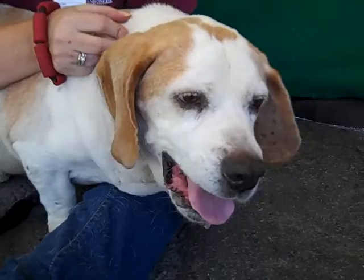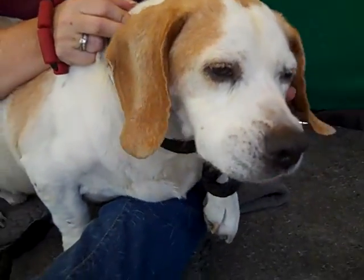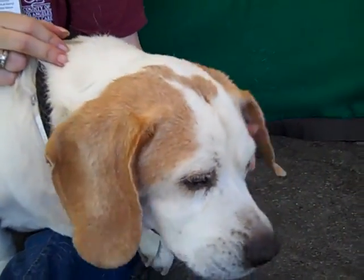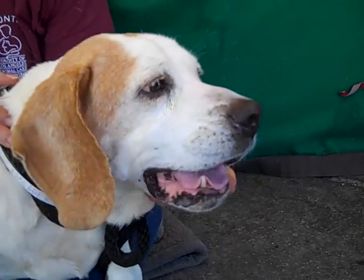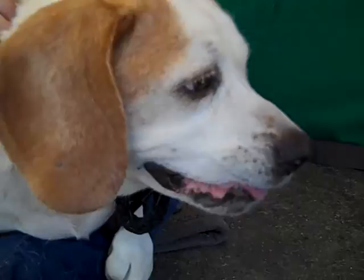If you want to walk him, that's cool. If you don't, that's awesome too. He did show signs of being housebroken. Lucky has some great training behind him already. He could always benefit from a little more, but this gorgeous mug will tell you it doesn't matter what kind of training he's got — he's an awesome dog and you should take him home.